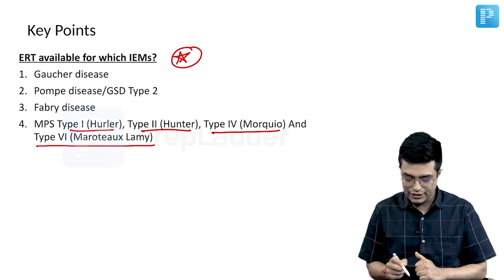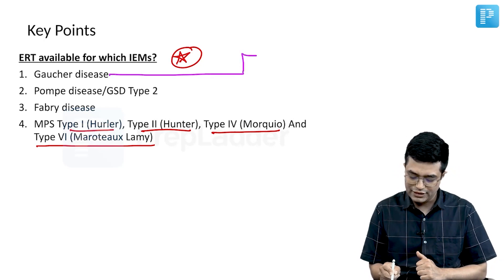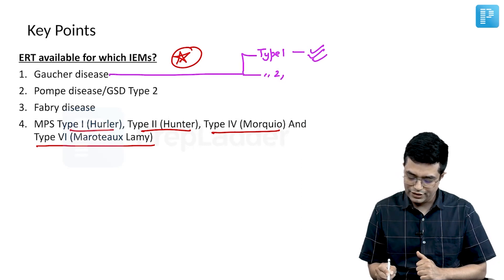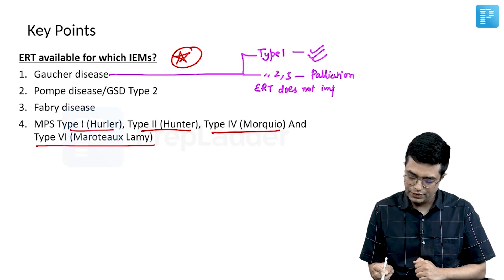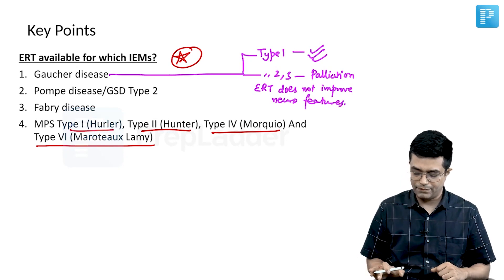Before you forget: in Gaucher's disease, type 1 shows very good improvement with ERT. Type 2 and 3, it is given only for palliation — enzyme replacement therapy in type 2 and 3 does not improve neurological features. Please add this point prominently in your revision file before the exam.